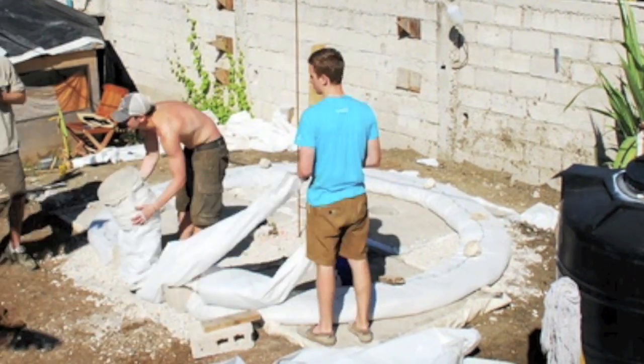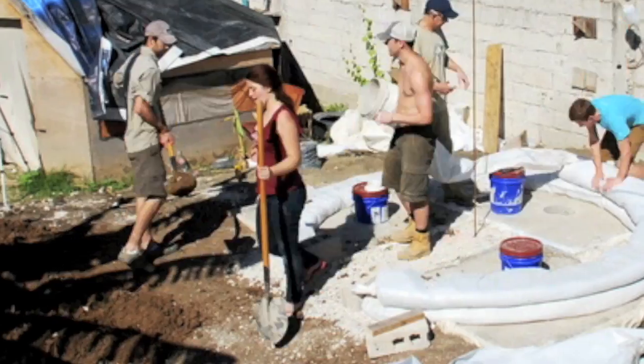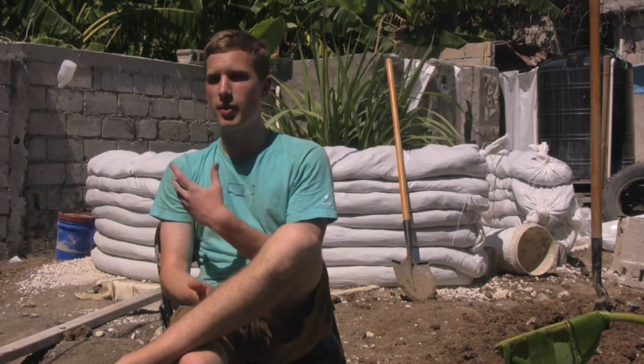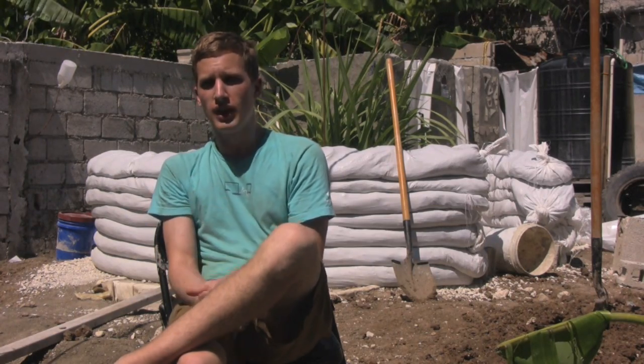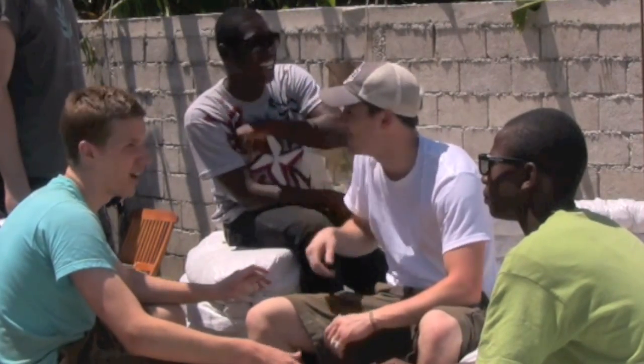The idea of using earthbag structures in rapid disaster response applications is something I find to be unique — I haven't seen a lot of other groups working on that, and that's the new spin that we bring. This type of technology is new in terms of its implementation in the developing world; it's been used conceptually in different models, but this is going to be one of the most visible aid projects to utilize this type of technology.